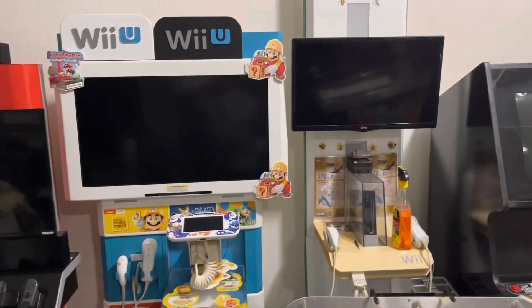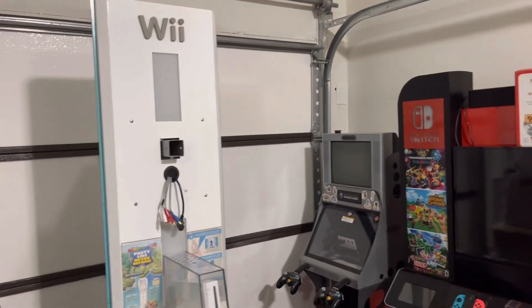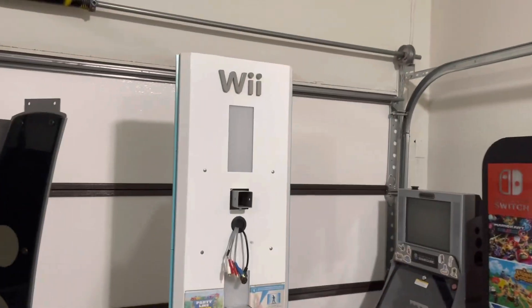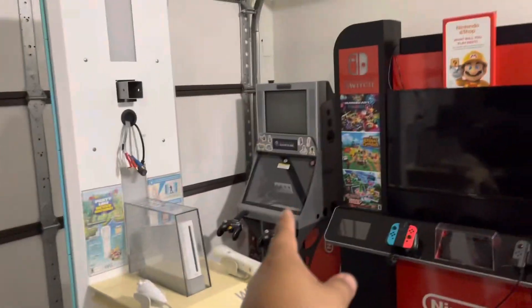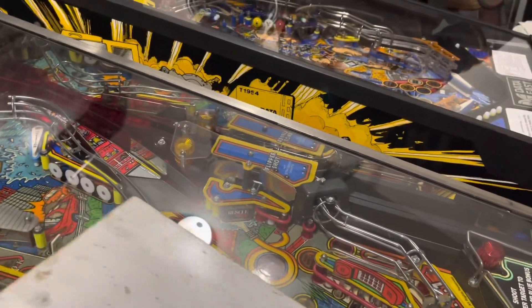I don't know which one yet — I've got to decide. I got keys with it too, which is great since I didn't have many spare Wii keys. I didn't have a key for the GameCube either, so I'm going to test if the small GameCube key works on it. The last thing the seller gave me — just said I could have it — is the Super Mario Maker sign that goes on the side of the Wii U kiosk.